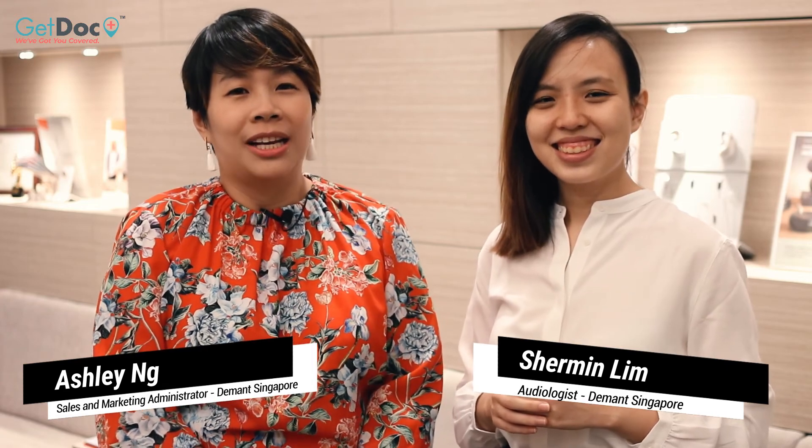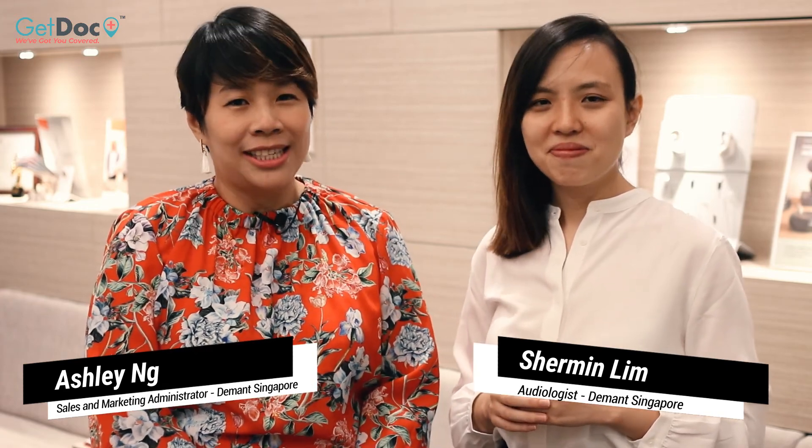Thank you, Shermin. And thank you for watching the video today. We hope we have cleared most of your queries on hearing tests. Bye!